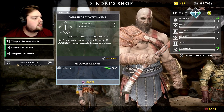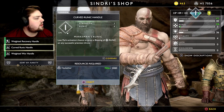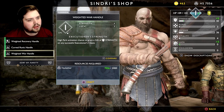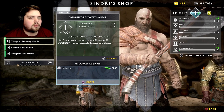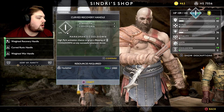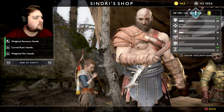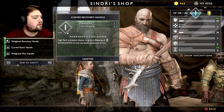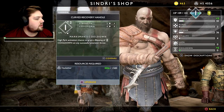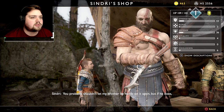Perhaps a better pommel. Might be prudent to start upgrading some of our lesser stats like vitality, luck, and cooldown. Let's go with the curved recovery handle — whoops, I had to equip it. Might as well upgrade it. Now it's equipped.